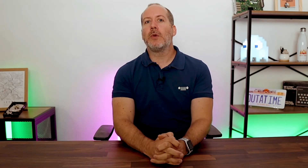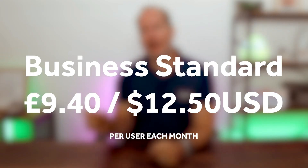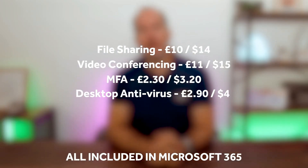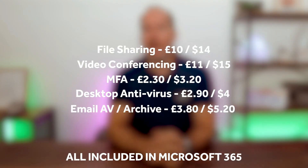Yes, let's be honest — it does cost a little bit more than the Office 365 normal bundle. We're looking at around £15.10 or $20 USD, instead of £9.40 or $12.50, for each user each month. But if you stop paying for other tools — things like Dropbox, Zoom, two-factor authentication, desktop antivirus tools like Sophos, or email and spam protection like Mimecast — you're definitely onto a winner. In fact, we've got a video coming up where we'll do a deep dive on that pricing, so look out for that one.